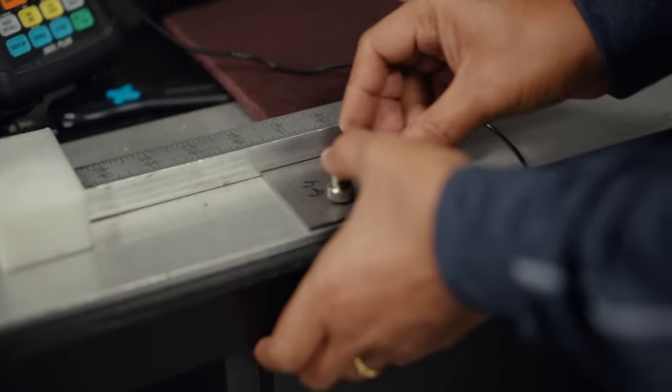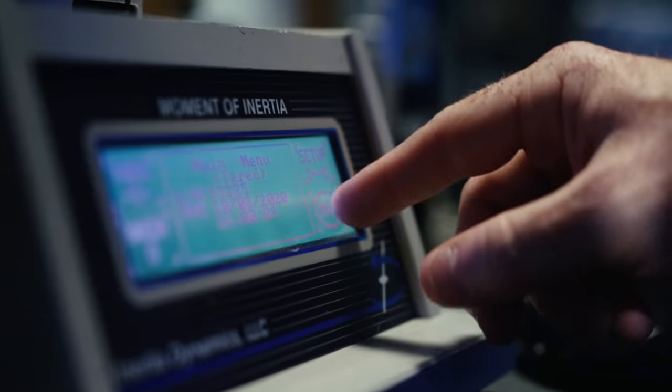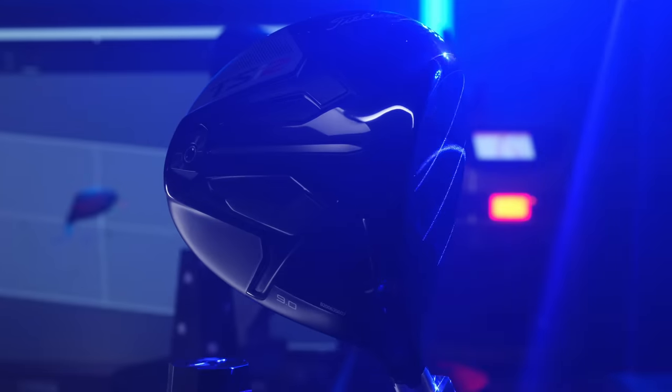Titanium is our main metal that we use on drivers. The market is dominated by titanium 6-4. If you want to design a low-performance driver, you can use titanium 6-4. But if you want to go to the very extreme and design the best driver that's out there, you need something better than that. That's how we found ATI 425.